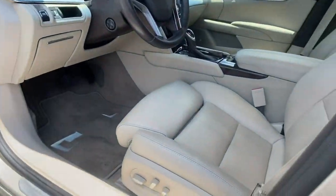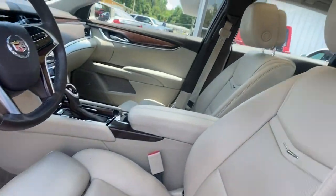Show the world your stylish side in the XTS sedan. Contact us for a road test.